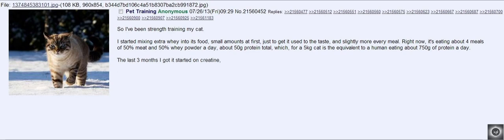The last 3 months I got it started on creatine, which it hasn't seemed to notice — 2-3 grams per day, sprinkled on top of its food.